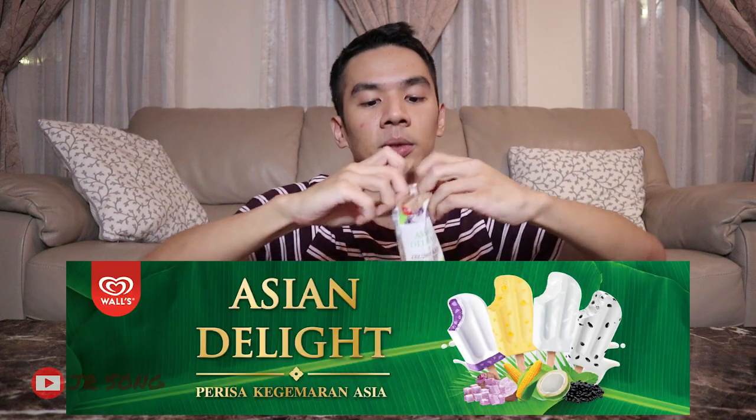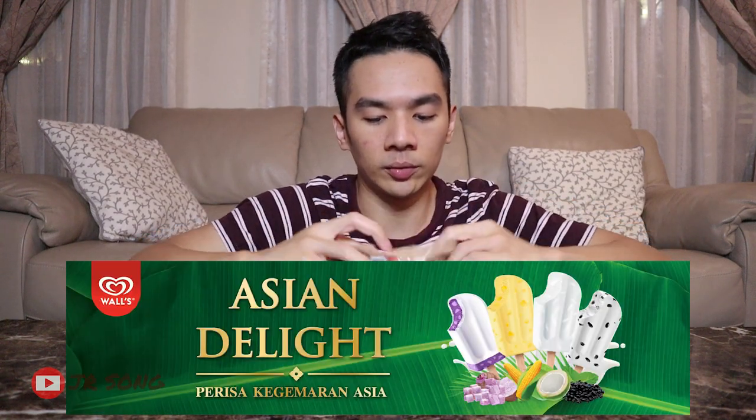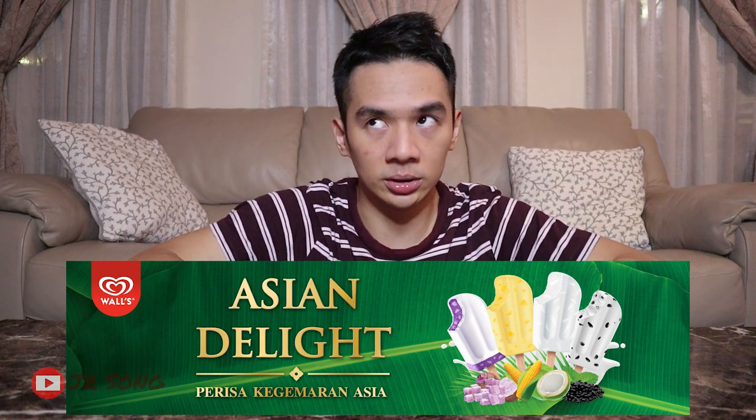There is also another range of flavours from the Asian Delight range, but I'm not even going to bother about the other flavours. There is the coconut, and there is the Durian — and you know, those are very basic. And this one is not basic.